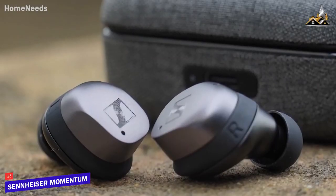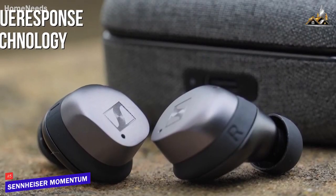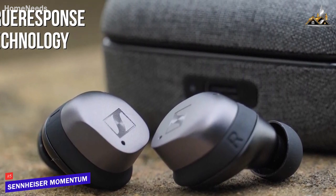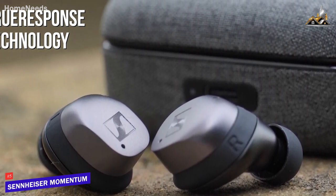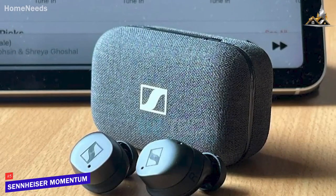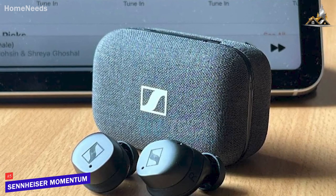These earbuds utilize Sennheiser's True Response technology to deliver high-fidelity audio and a balanced sound profile with solid bass, detailed mid-range frequencies, and pleasant treble, though some might find that the bass response lacks some punch for certain genres.